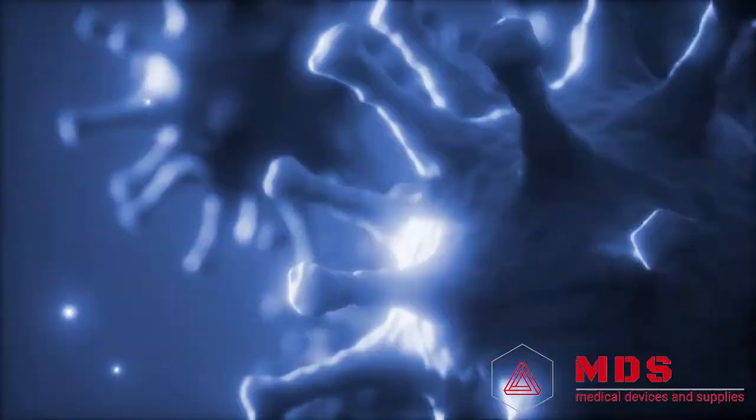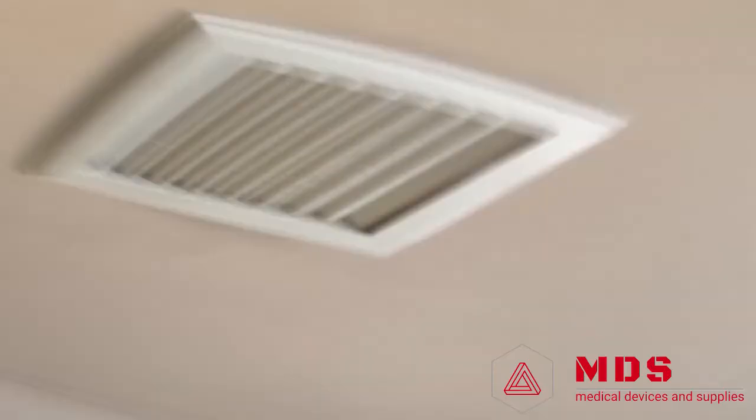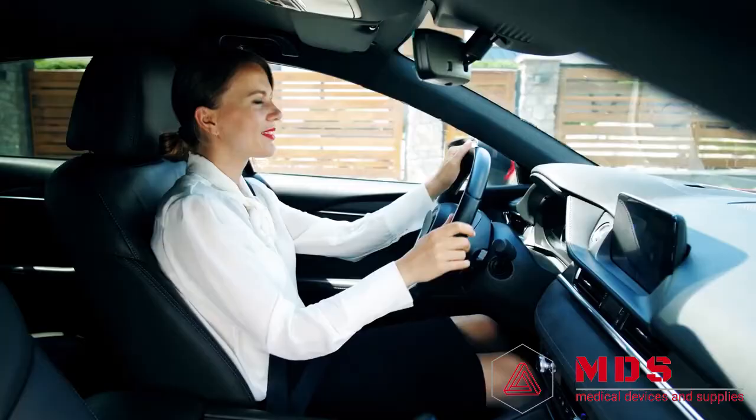If you're concerned about allergens, mold, and other pollutants in your home, it's time to discover ActivePure. Air purification systems with ActivePure technology are proven to be effective at eliminating germs, odors, viruses, bacteria, and other harmful contaminants in the air and on surfaces.